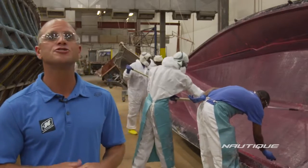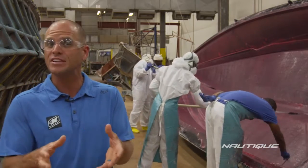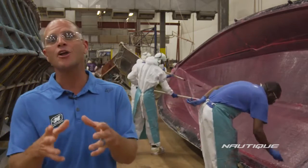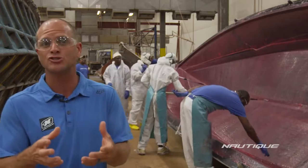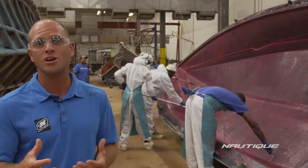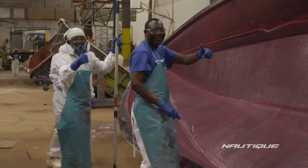Our lamination area features a vapor cooling system that allows us to control the temperature between 77 and 85 degrees. Not only does this keep the resin at a temperature so that it kicks off appropriately, but it also keeps the employees very comfortable. Like I always say, a happy boat builder means you've got a happy boat.